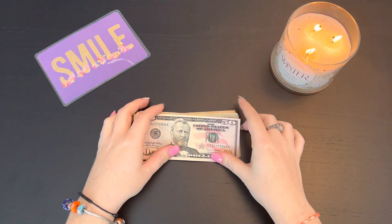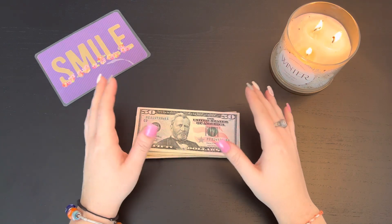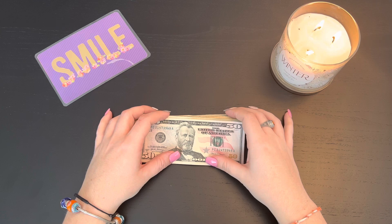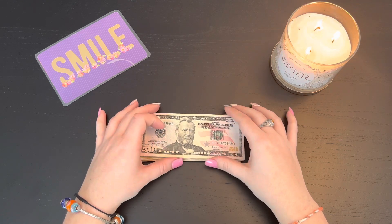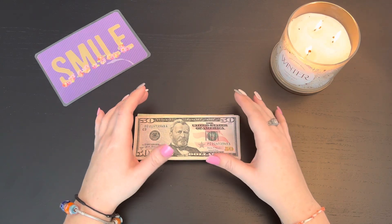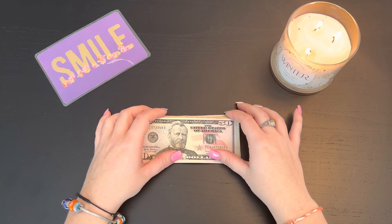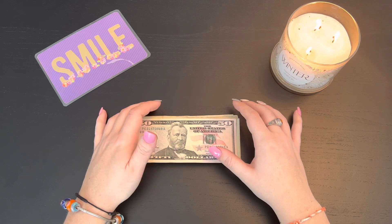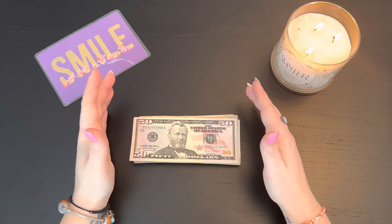Hello everyone, welcome back to my channel. This is Katie from Katie's Budgeting Life, and thank you guys for tuning back in. Today we are going to be doing a cash stuffing for my part-time job and my part-time income. It's definitely not as much as the big paycheck cash stuffings, but any amount of money is extremely helpful when putting it into your savings challenges and envelopes.